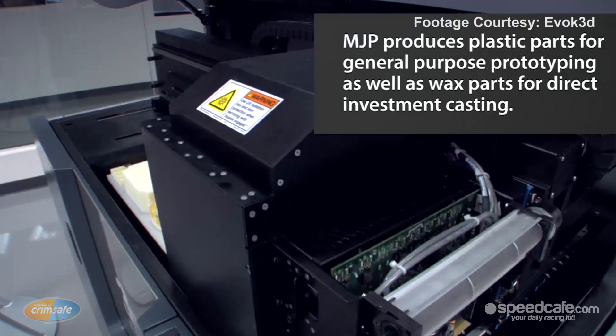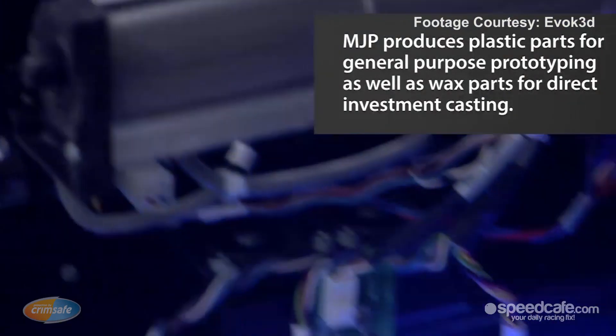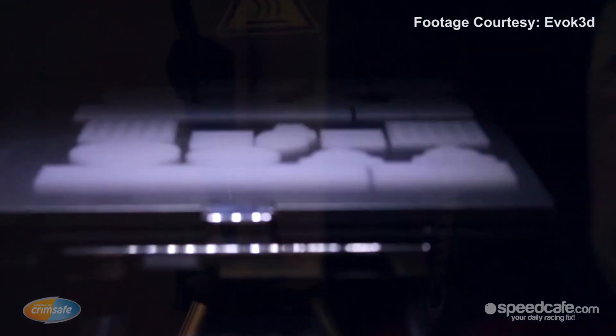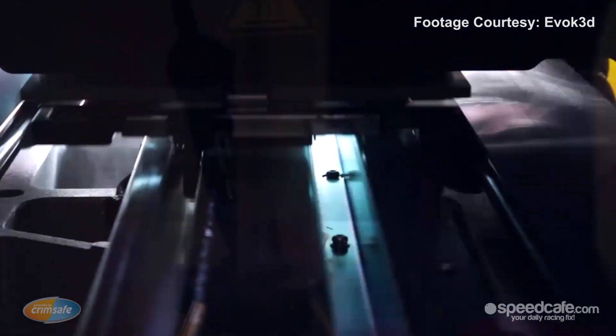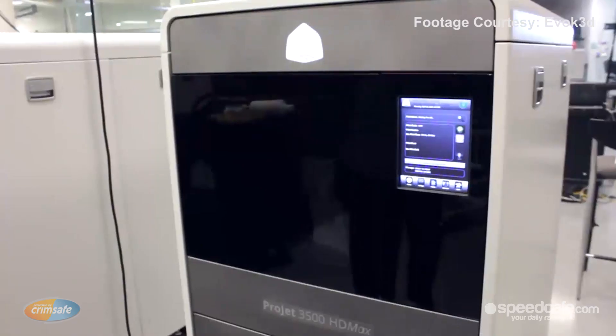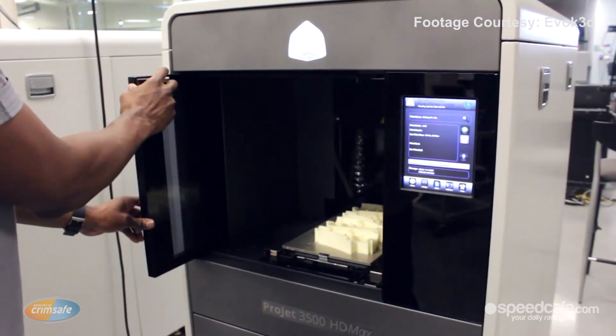To do a full build you're probably looking at anywhere between 24 to 48 hours, and your average part will take in the order of 20 to 24 hours. So to produce a part you're looking at overnight. When you think about it, we could go home at night and this machine can be printing away while I'm asleep in bed.